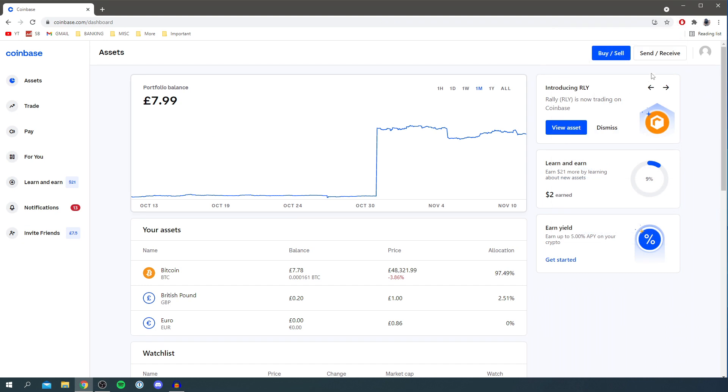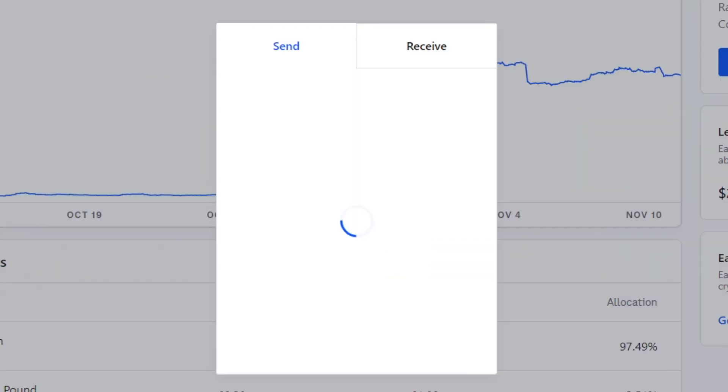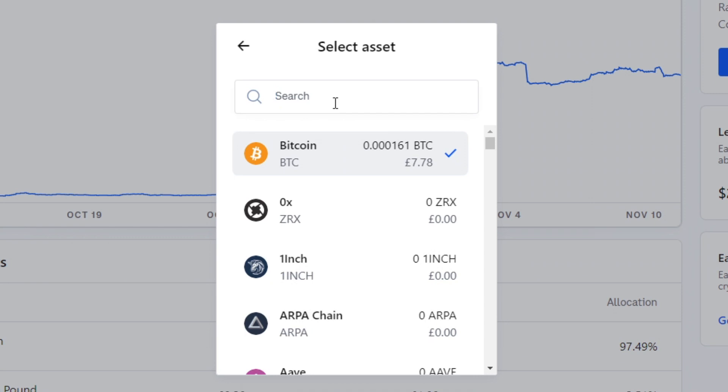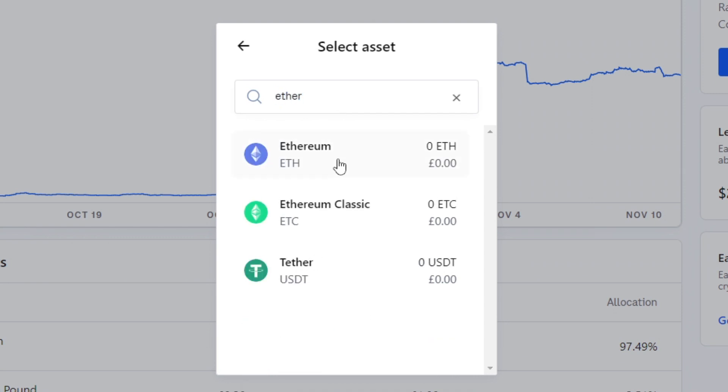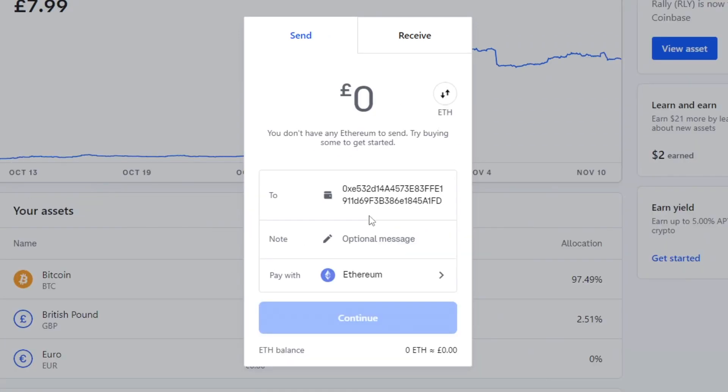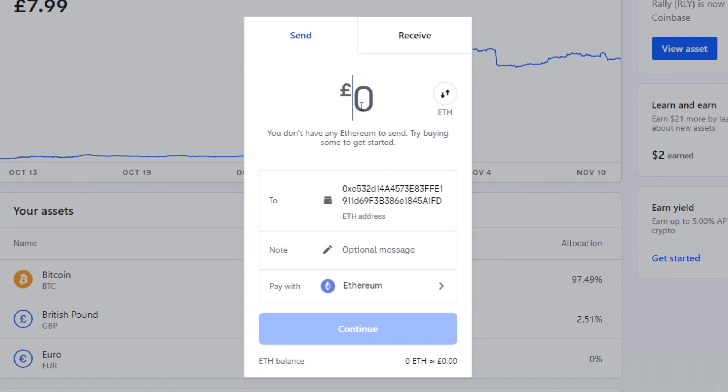Now go back to Coinbase, click 'Send/Receive' in the top right, and select Ethereum. Then paste your MetaMask address into the 'To' field by right-clicking and pasting. Do make sure this address is correct, otherwise you may lose your Ethereum. You can do a test send of a small amount first, though you will have to pay gas fees twice. Then enter the amount you'd like to send — for example £10 — and click Continue.